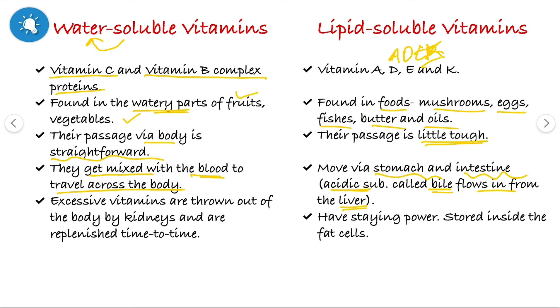When water-soluble vitamins are present in excess amounts in the body, they are thrown out by our kidneys and replenished from time to time. But lipid-soluble vitamins have a lot of staying power, so they get stored in our fat cells.